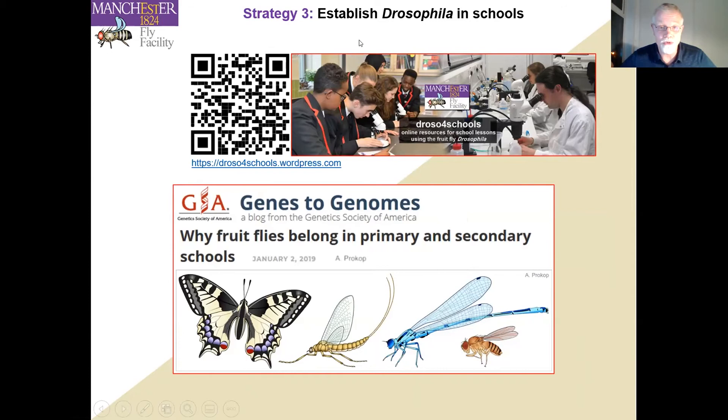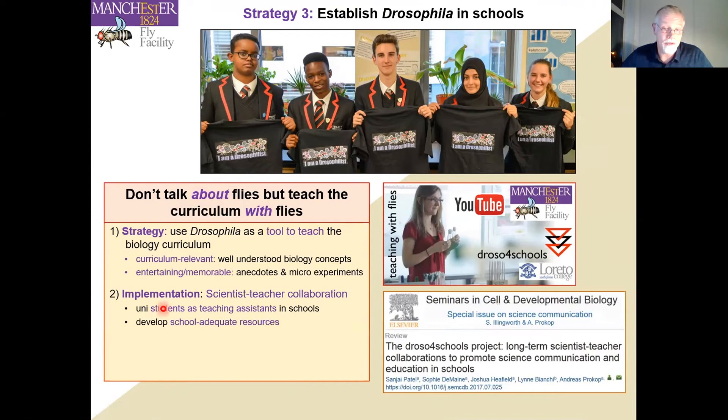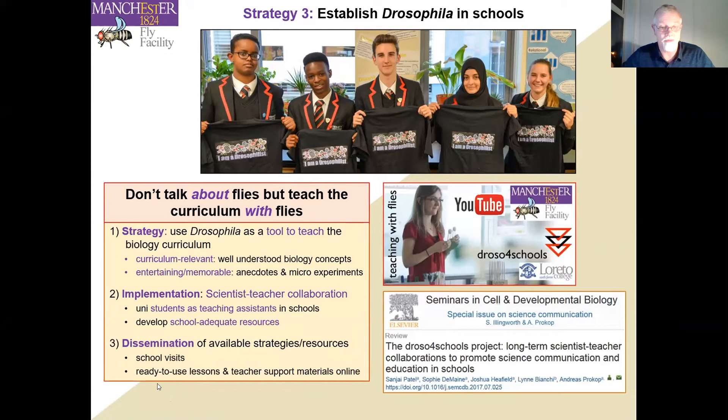The third pillar is our school work, formalized in the Droso for Schools initiative. The main strategy is to use Drosophila as a tool to teach the biology curriculum — we don't talk about flies, we teach the curriculum with flies, so it comes to students more naturally. We use micro-experiments in classes and funny anecdotes that make lessons entertaining, memorable, and exciting. We send university students as teaching assistants into schools and develop school-adequate resources in collaboration with teachers. We also have ready-to-use lessons and teacher support materials available online.